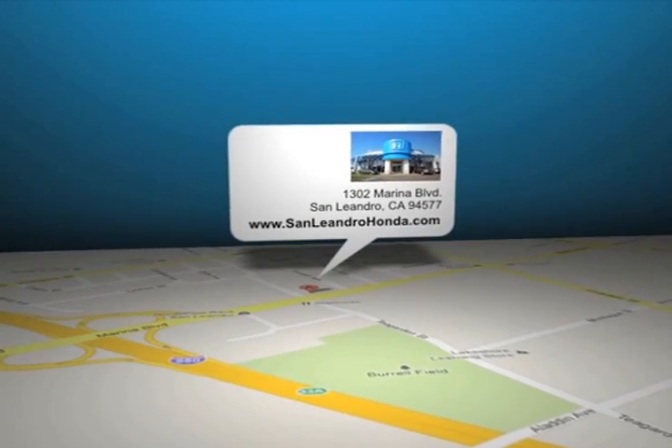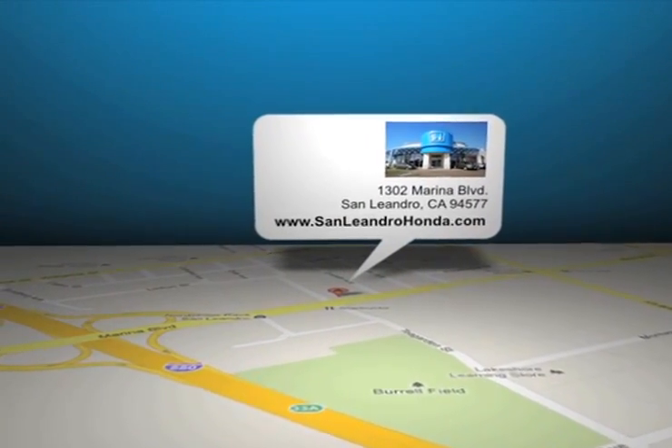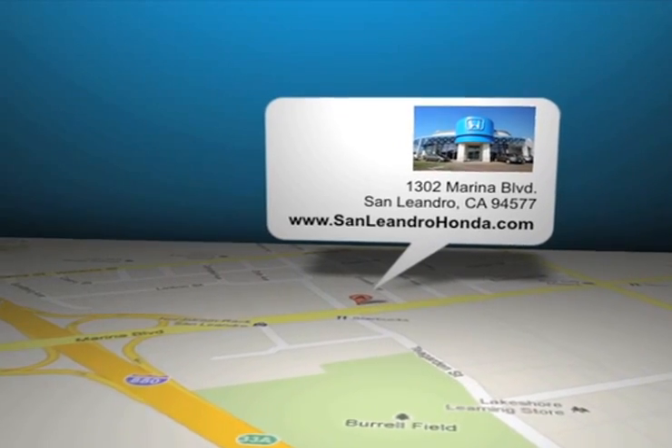San Leandro Honda is located at 1302 Marina Blvd in San Leandro, California.